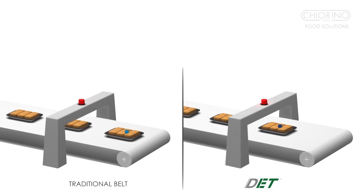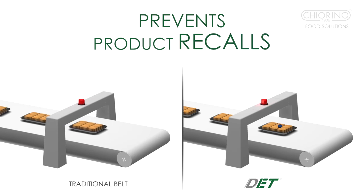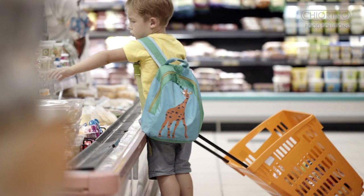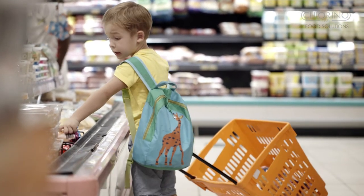The Dett particle recognised by the metal detector is three times smaller than competitors. The Dett full range includes conveyor belts, positive drive belts, round belts, and longitudinal guides and profiles. 100% consumer safety guaranteed.